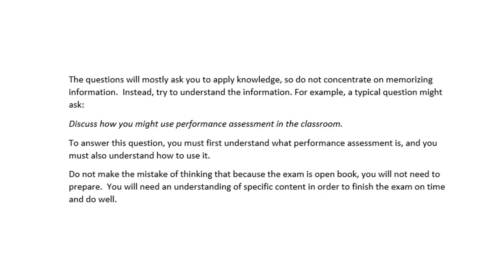The questions will mostly ask you to apply knowledge instead of memorizing information. So don't try to memorize, but try to understand information. For example, a typical question might ask: discuss how you might use performance assessment in the classroom. To answer this question, you must first understand what performance assessment is and how to use it. Do not make the mistake of thinking that because the exam is open book, you will not need to prepare. You will need an understanding of specific content in order to finish the exam on time and do well.